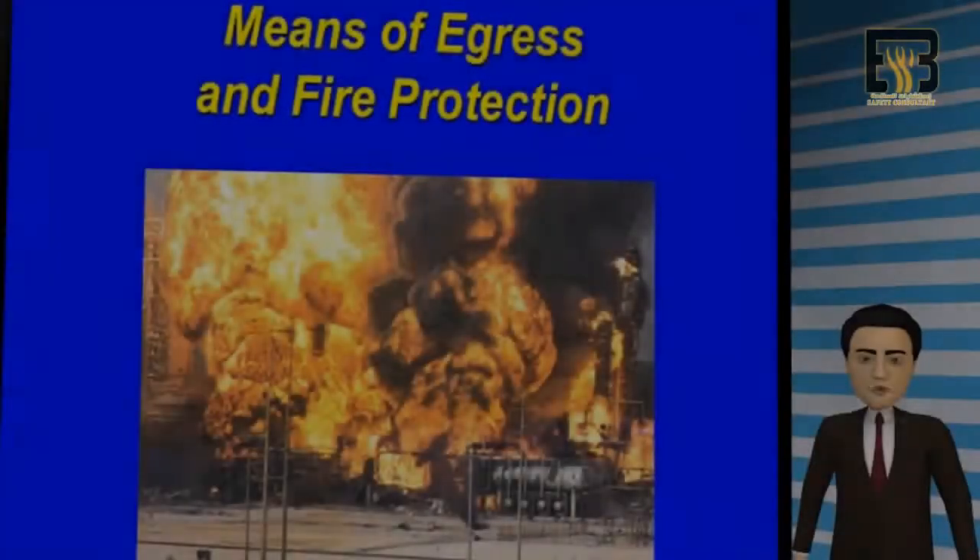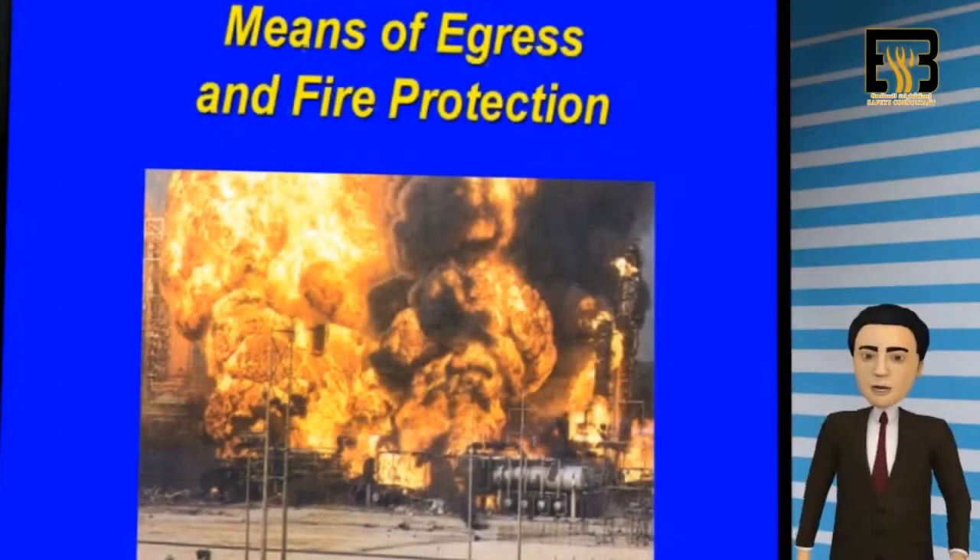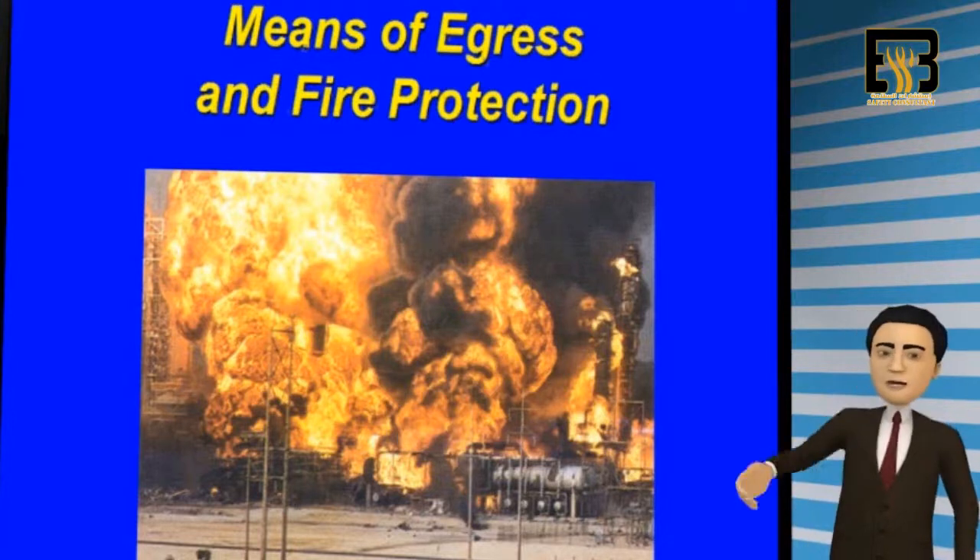Thank you for joining us. This video presentation is all about escape routes, fire protection, and emergency planning. Let's get started.